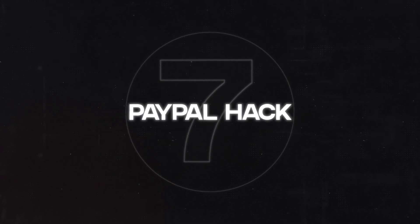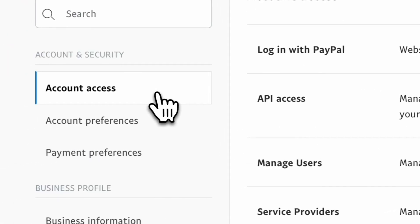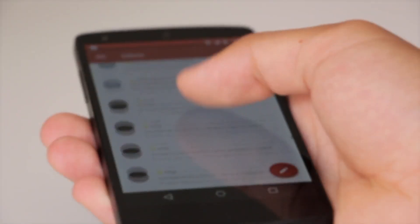Onto the seventh hack — only a few people know about this one. If you're dropshipping with PayPal, eventually you will get disputes. However, there's a trick to avoid disputes before they even happen. Go into your PayPal account, then account settings, then account preferences, and find the customer service message option. This message is shown to people before they open a dispute, so you can provide contact information and resolve the issue directly without going through PayPal and hurting your account.